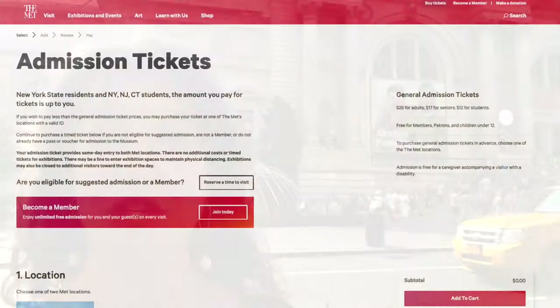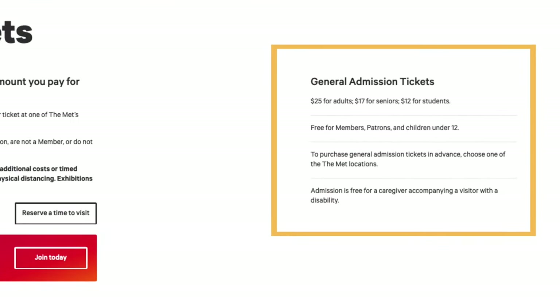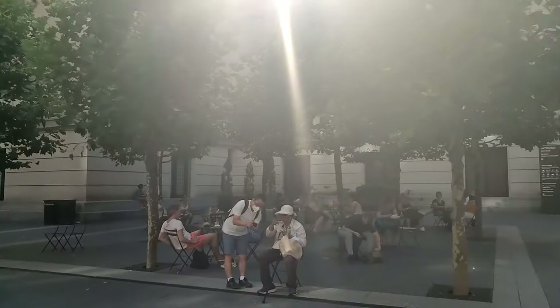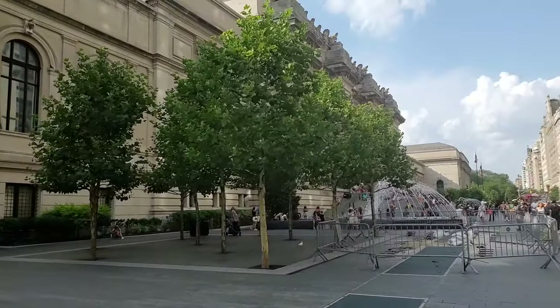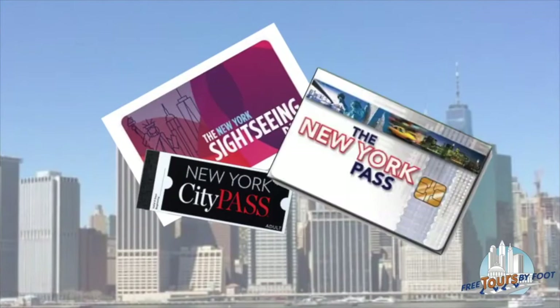There are discounts available for that general admission ticket — discounts for seniors, discounts for students, and children under 12 are free. So keep that in mind as you're booking tickets for whoever you are traveling with. One pro tip is to consider using a tourist discount pass to enter the museum. It is included for free with the purchases of the New York Pass, City Pass, the Sightseeing Pass, and the Go City Pass.